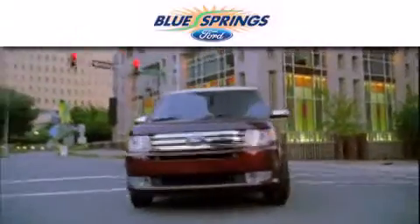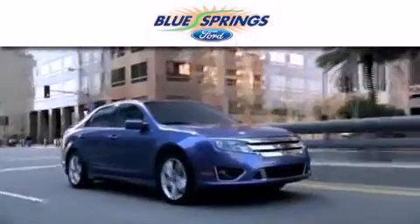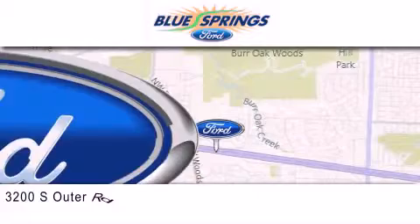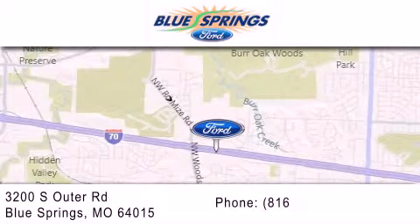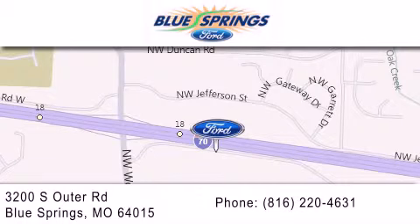Blue Springs Ford is dedicated to doing everything possible to ensure that the experience you have selecting your next vehicle is as pleasant as possible. We are located at 3200 South Outer Road in Blue Springs. We offer a free 10-year, 100,000-mile powertrain warranty on any new or certified used vehicle, free car wash for life and free shuttle service.